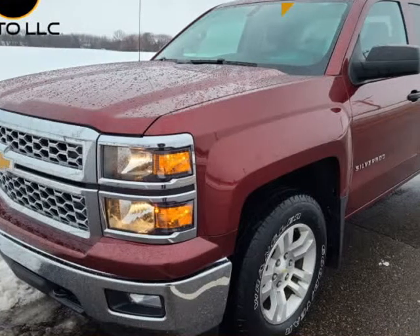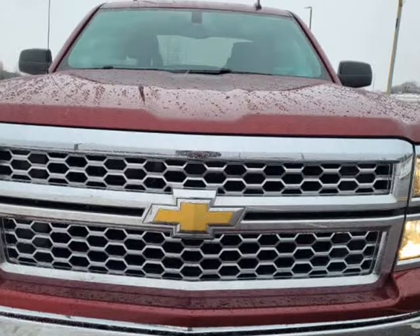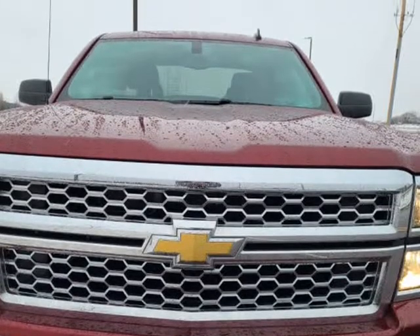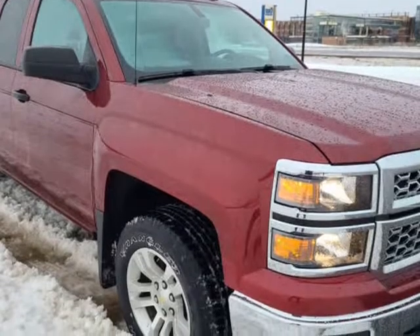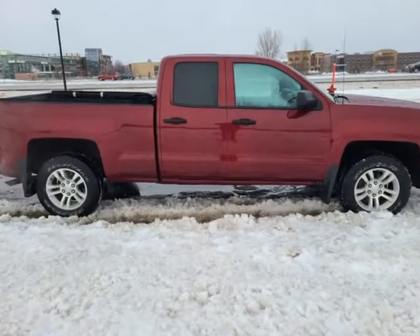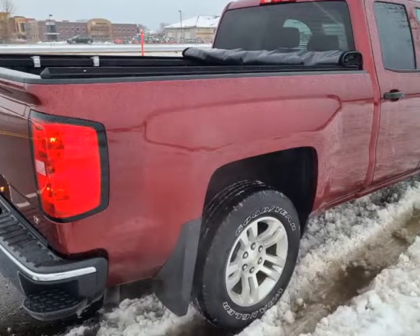This 2014 Chevrolet Silverado 1500 is brought to you by Sky Auto LLC. Double cab Silverado with room for the family and hauling, featuring 4WD with auto, 2H, 4H, and 4-Low, with traction control and tow/haul mode.